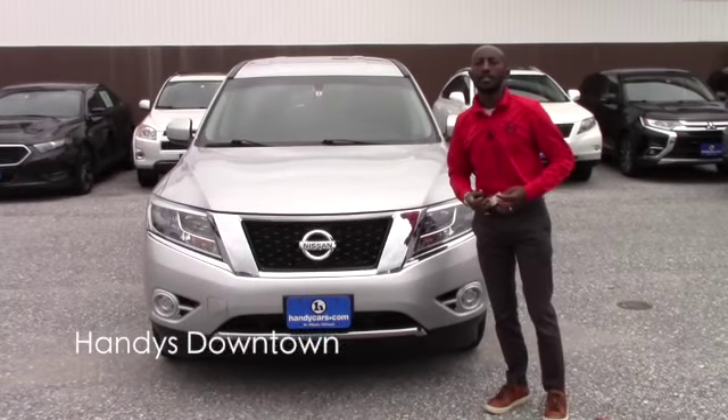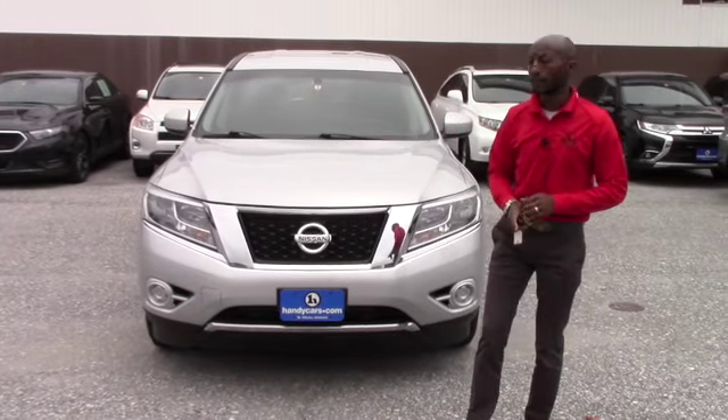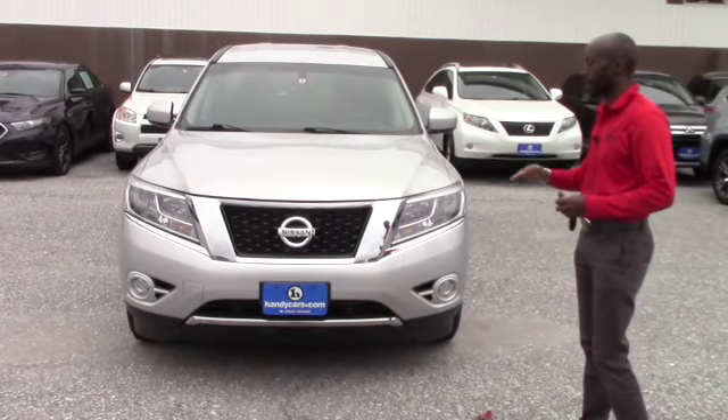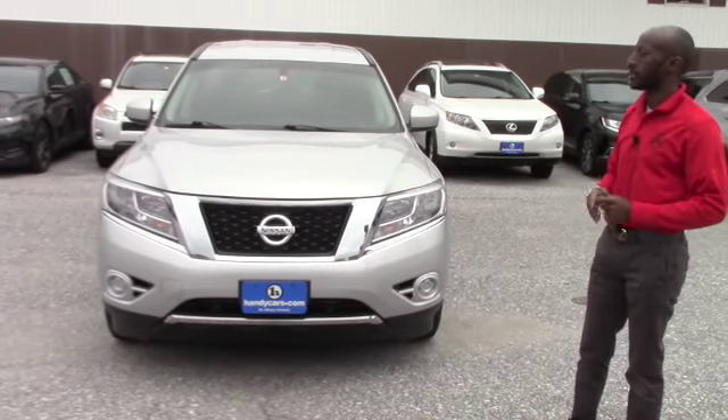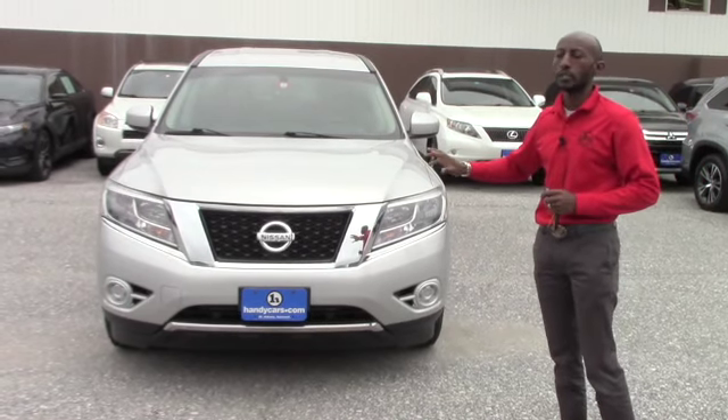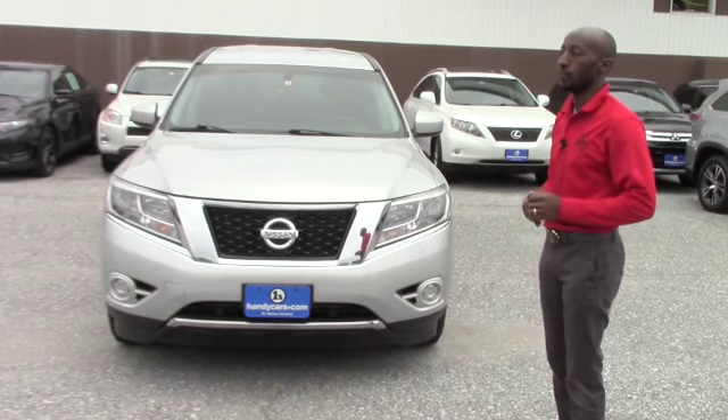Good afternoon Tracy. This is Jamali here at Handy's downtown. Thank you again for your inquiry on SUVs around the price range you already mentioned. I have a couple of those vehicles and I want to send you this quick information on these two vehicles.